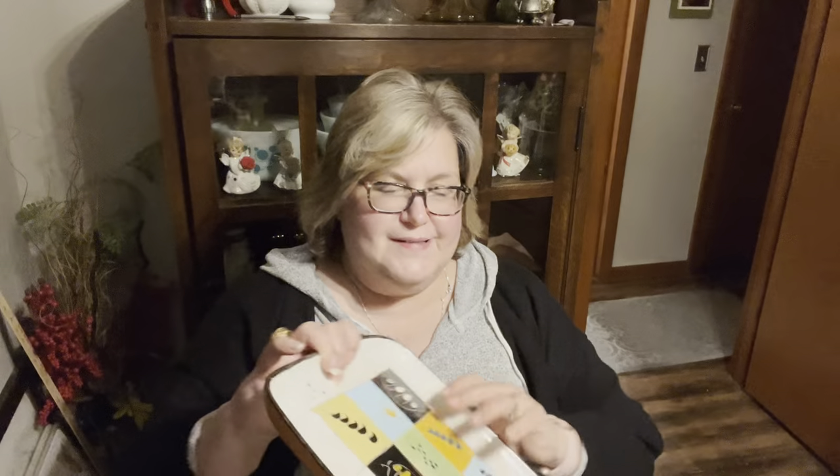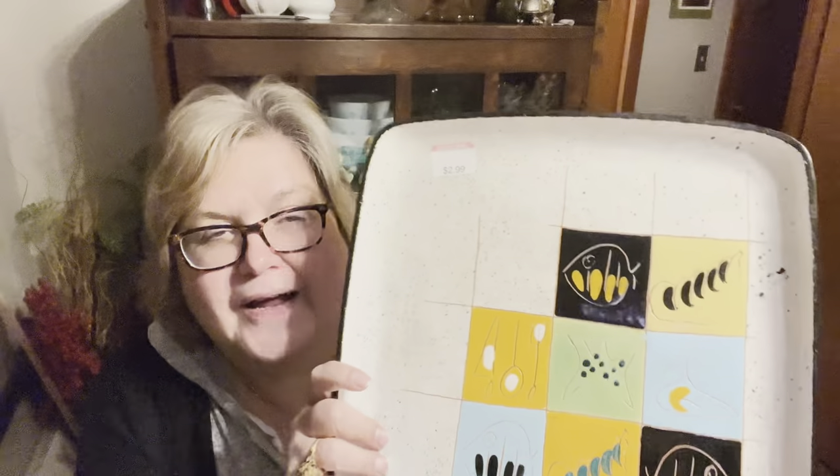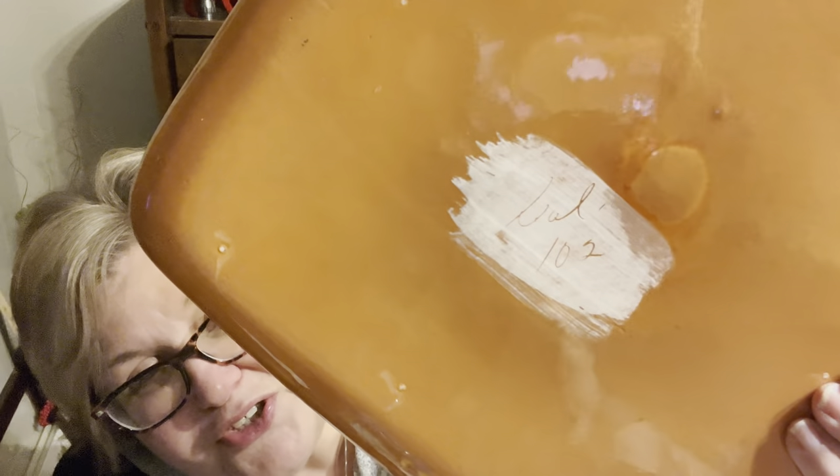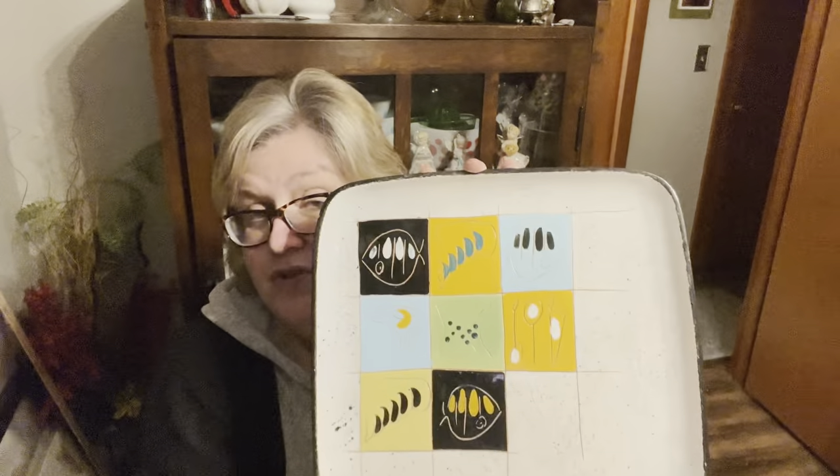I grabbed this — it still has a Goodwill sticker on it. I like the design on it but I can't find any information on it yet. It looks like it has a Cal 102 or something on the back. Coming to a sale soon.